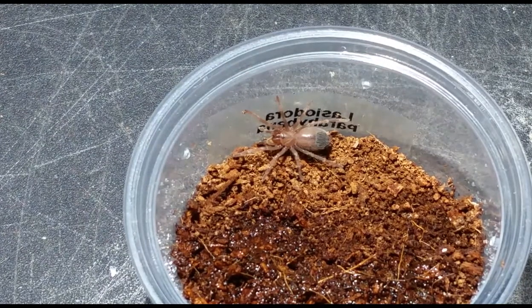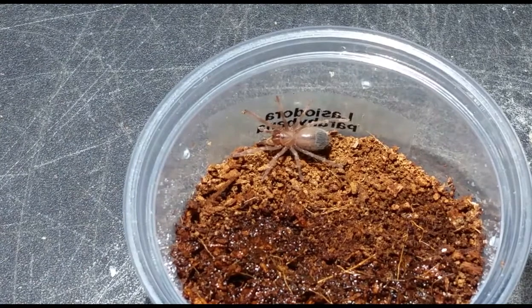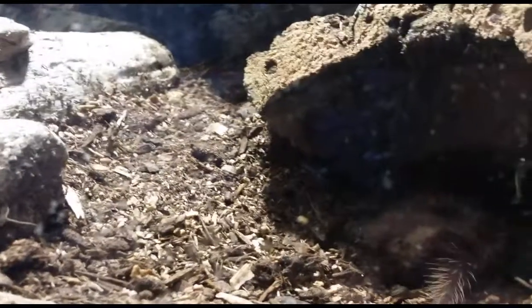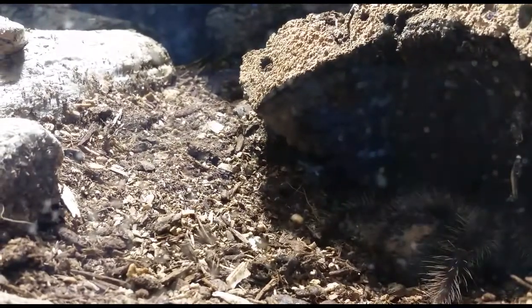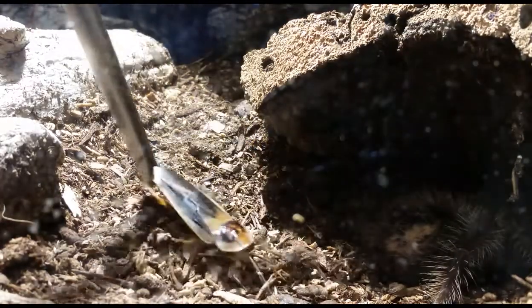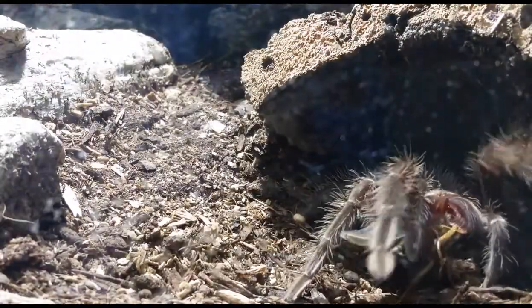We'll see how that works out and go from there. We're going to get the big Lassiodora parahybana down and then I'll tell you a story about her. So this is the enclosure for the sub-adult female Lassiodora parahybana. We'll see if we can get her to come out. There she is! Maybe she'll come back out for us and I'll tell you the quick story.